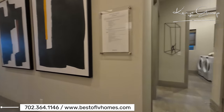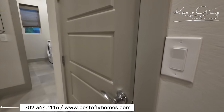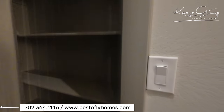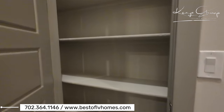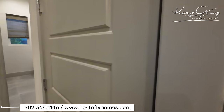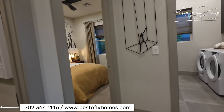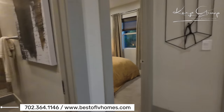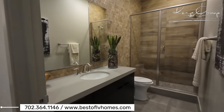Over here we have a small storage closet — not a coat closet, just for little stuff. One thing I noticed right away is that they did a two-tone paint and trim work in the home, which is not typical. Usually you'd just have white.